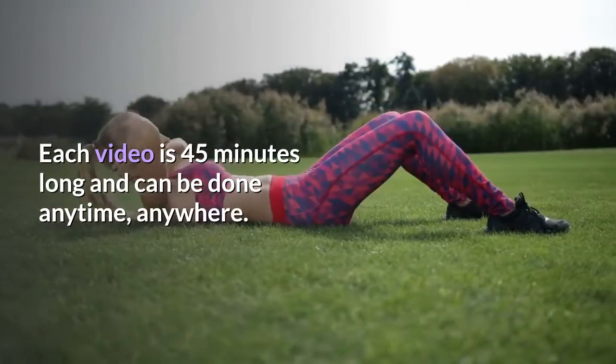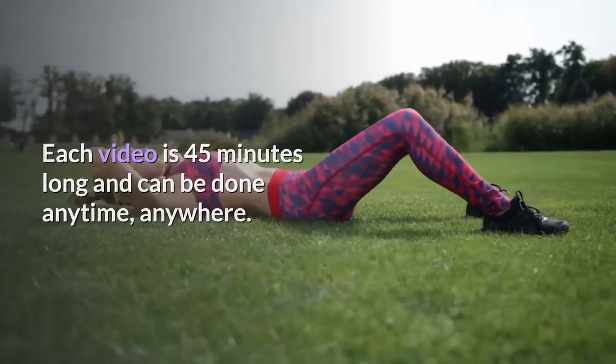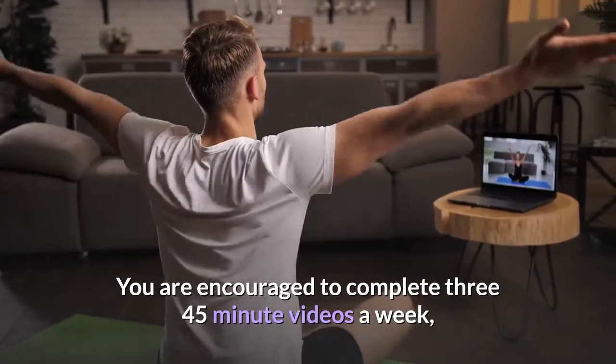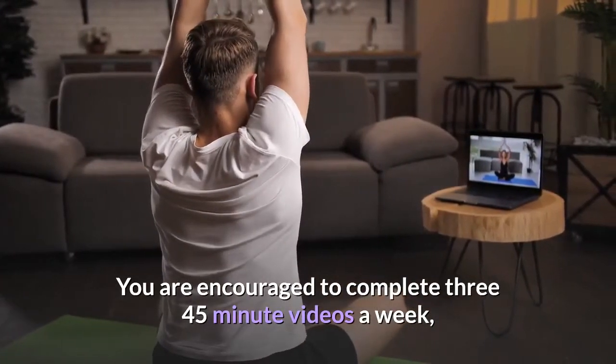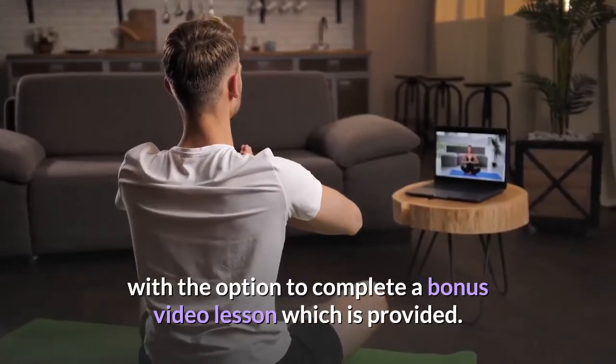Each video is 45 minutes long and can be done anytime, anywhere. You are encouraged to complete three 45-minute videos a week, with the option to complete a bonus video lesson which is provided.